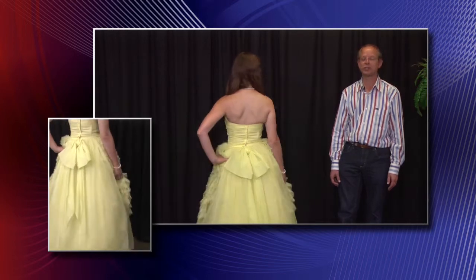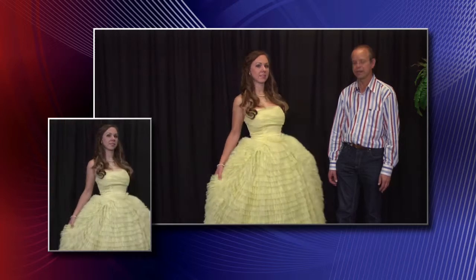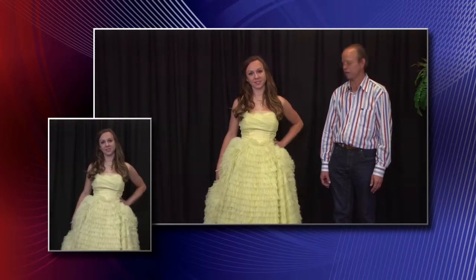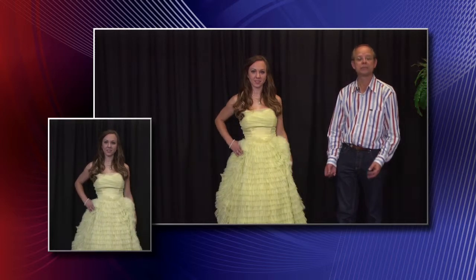Look at the large bow in the back. And as she turns back around, we'll see that the entire front is made of an apron type of gathered ruffles. This gown is made of a nylon chiffon.